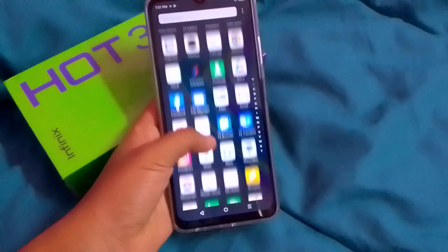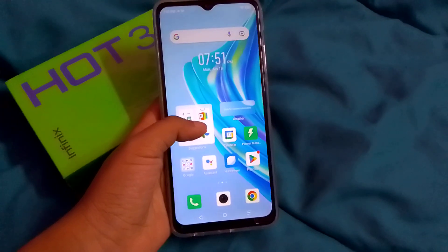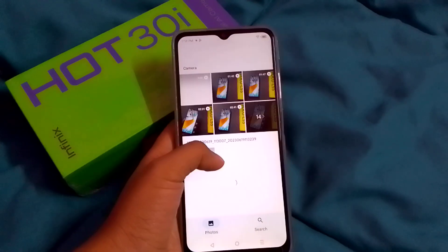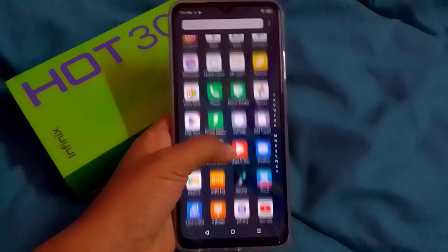In this video I'm going to show you how to set automatic lock screen wallpaper on your Infinix Hot 30i. Before we start, do not forget to like the video and subscribe to my channel. Let's start the video.